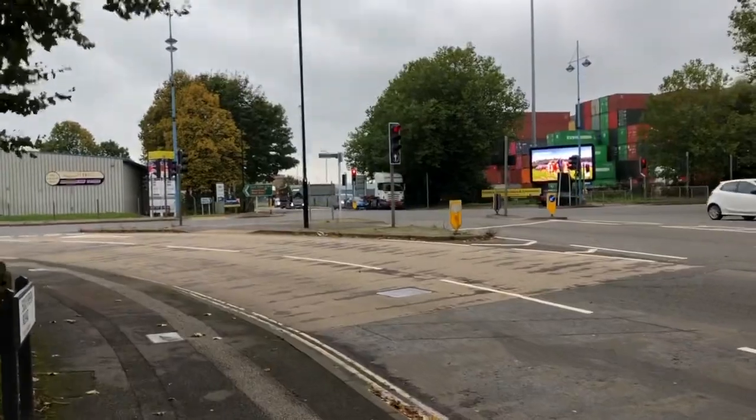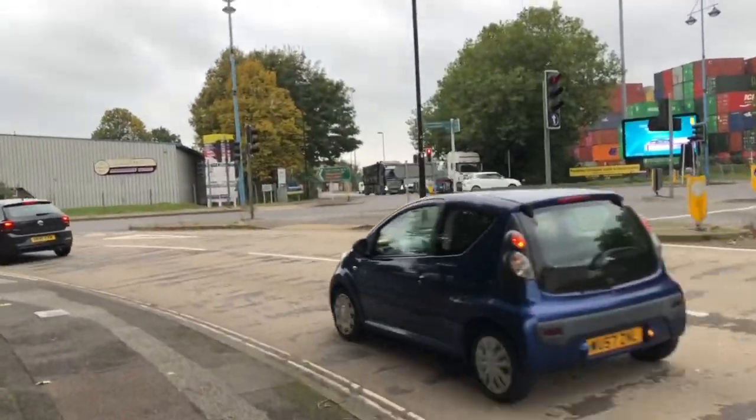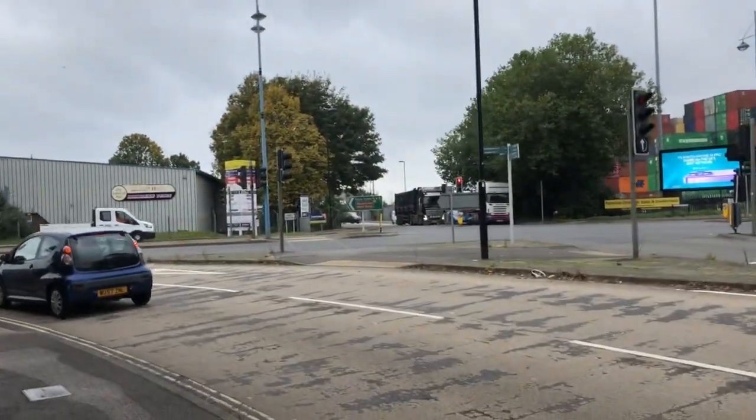And here we have another set of lights. You have to be a little bit careful getting across them, but you will do. And just down there is the entrance.